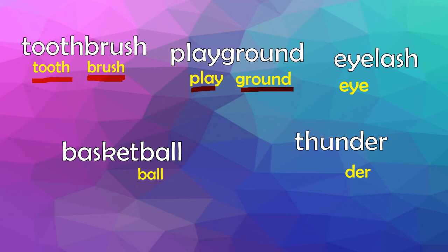Next word is eyelash. So we kept eye. Let's put our hand under our chin. Eye. How many syllables? Very good — one. Eye. And then? Lash. So that is how many syllables? If you said two, good job.